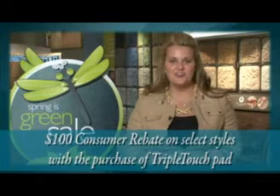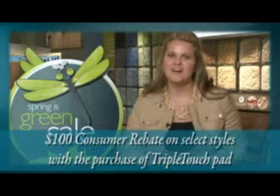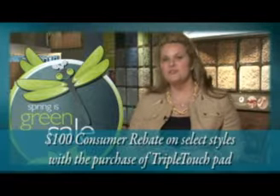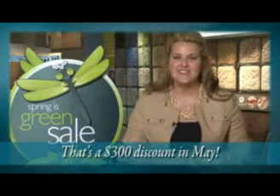Even better, from May 1st through May 31st, there is an exclusive $100 consumer rebate on select styles with the purchase of Triple Touch Pad — that's a $300 discount in May. Advertising materials have been created especially for this month-long event, and Shaw is even buying down the cost of your direct mail up to $500 through Velasis.